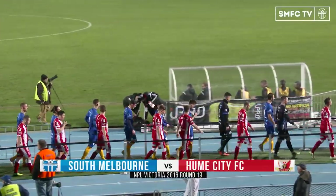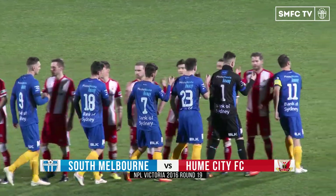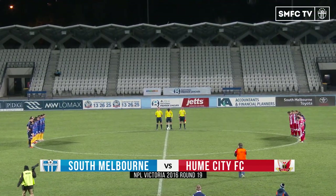Friday night football here at Lakeside Stadium and it is a mouth-watering clash. South Melbourne hosting Hume City. It was a very tight game between these two sides earlier in the season. South needing the three points here to ensure they will stay on top of the table at the end of the round. The draw will also be good enough.